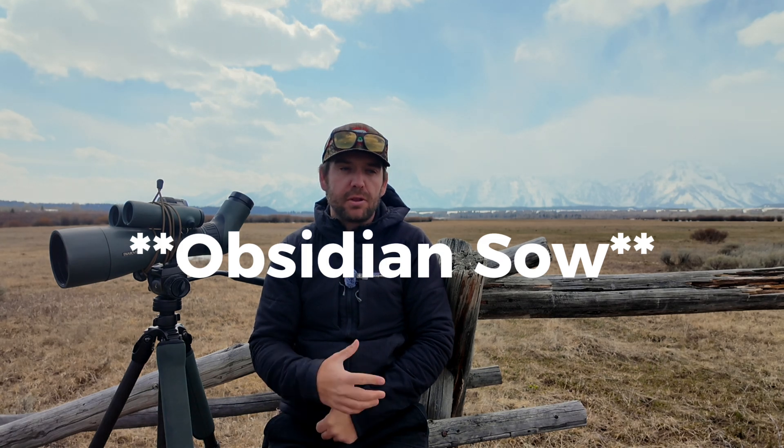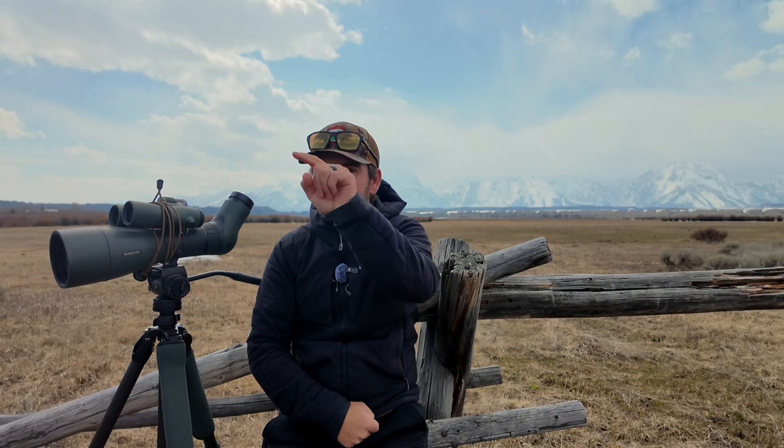Just by territory you can start to break down who would be the likely suspects. For example, there is grizzly bear 815, known as the Barrel Springs sow. She hangs out near Barrel Springs on the west side of Yellowstone National Park, but she has a big territory — she's been seen all the way up towards the Mammoth area and as far south as Gibbon Meadows. If I see a sow specifically in that western chunk of the park, that might help identify her as a likely suspect. You can start drawing little maps — 926 lives over here, 863 lives over there, 791 lives over there — and start breaking down who it could be based on territory.